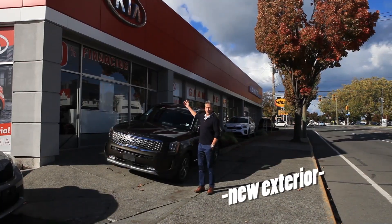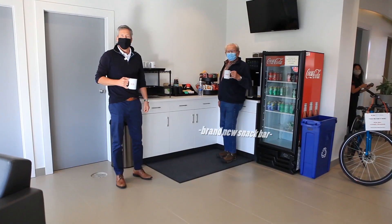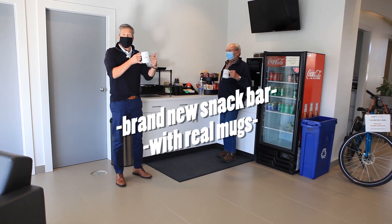Solar panels. A whole new exterior. This great big red thing. A brand new snack bar with real mugs.